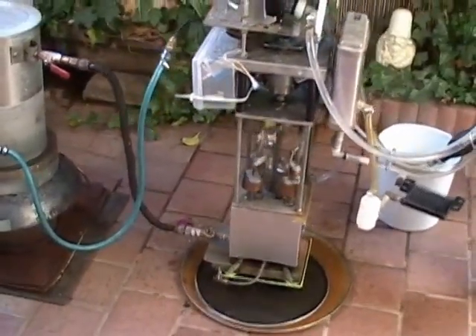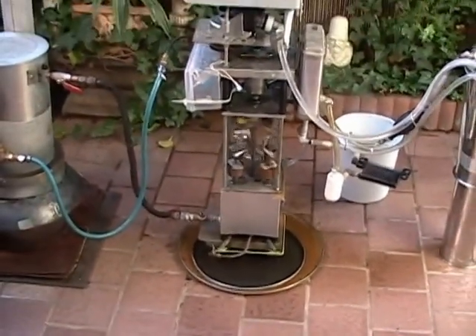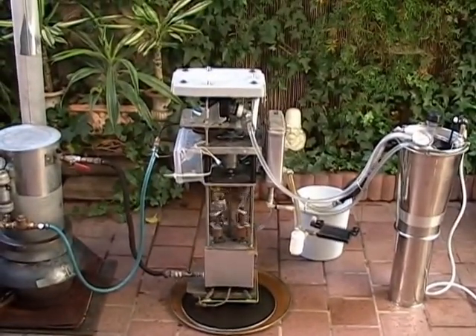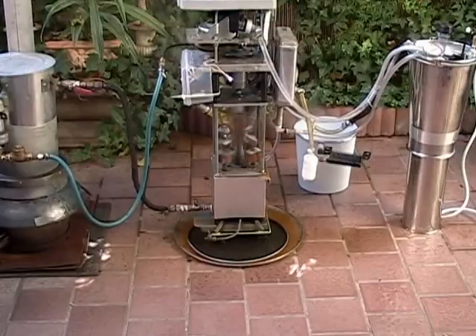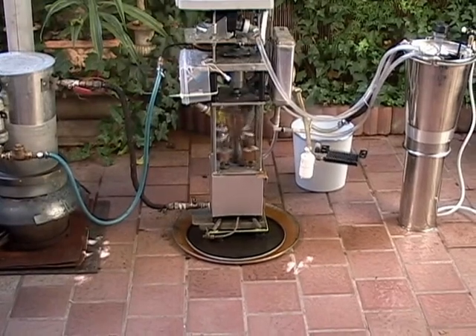We are demonstrating here how a small green steam engine can produce electricity, hot water, space heat, and distilled water. The entire system can be run by a single source of heat such as wood, gas, or anything that will heat water.